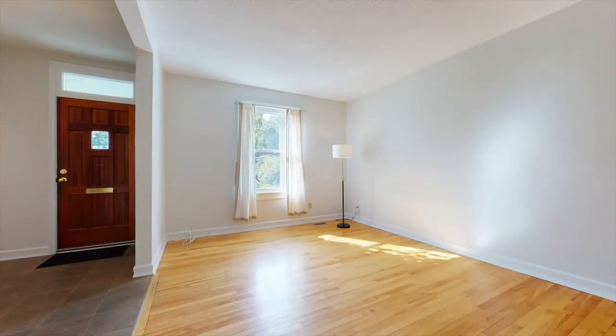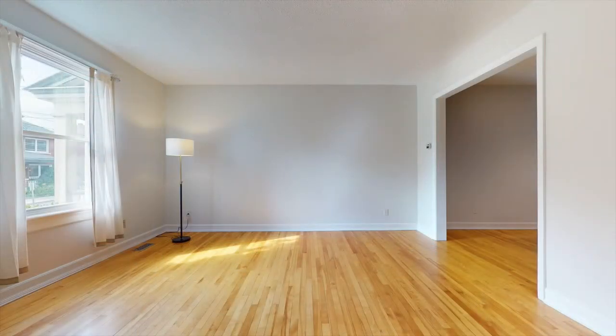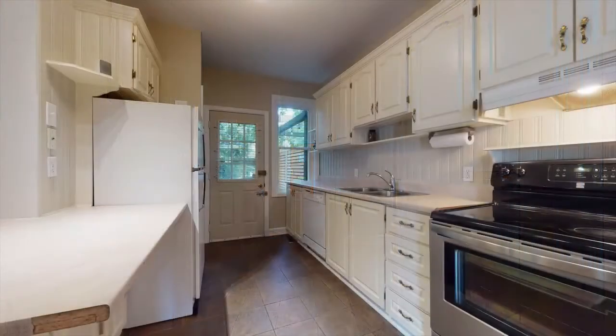The tiled entranceway is easy to maintain in all seasons, and the traditional layout on the main floor offers a spacious living and dining area highlighted by beautiful hardwood floors. The bright updated kitchen provides plenty of cupboard and counter space so that mealtime prep and cleanup is easy.